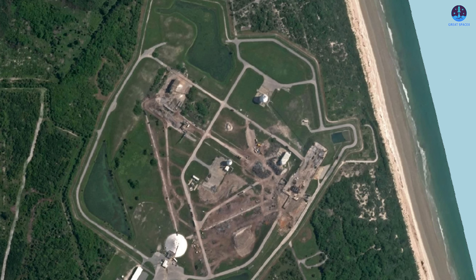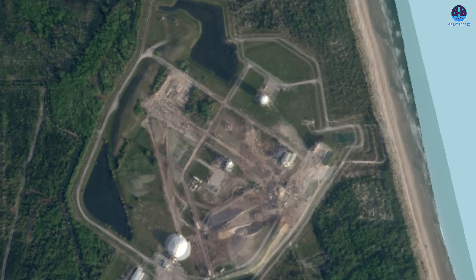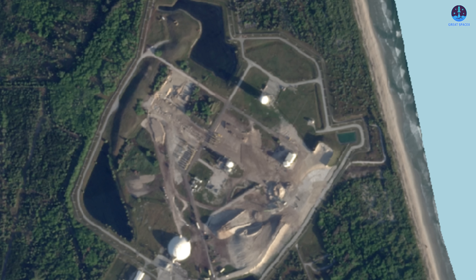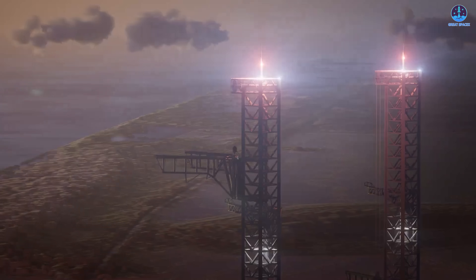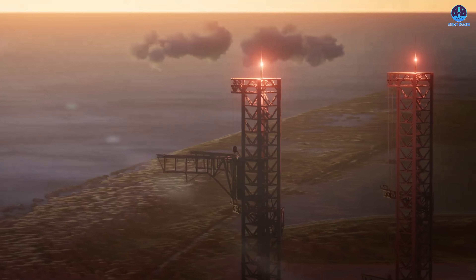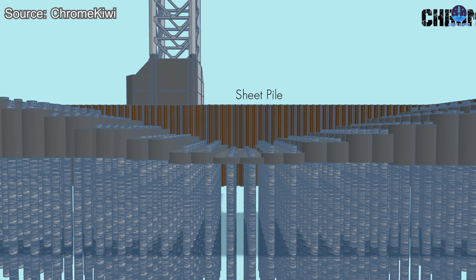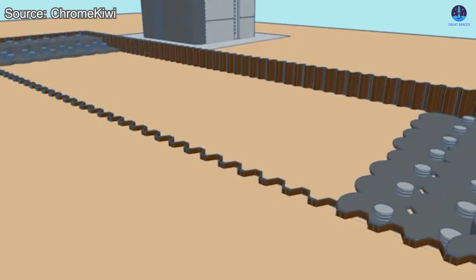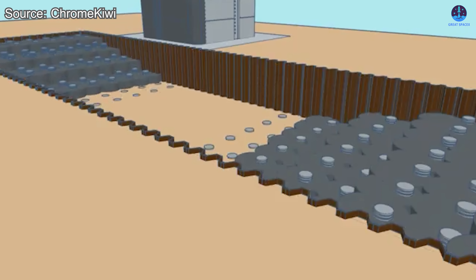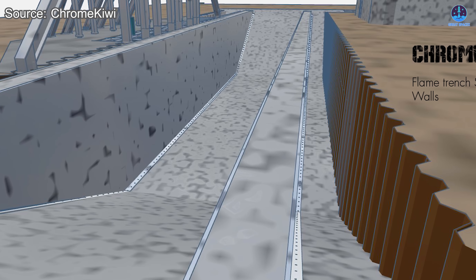SpaceX has already begun work at SLC-37. With demolition finished, crews can now begin preparing the site for two full Starship launch pads. Large foundation pits will be excavated, and steel reinforcement with massive concrete pours will form the base structure for each launch tower. After the tower foundations are complete, tower segments will arrive and be stacked one by one. Mechazilla arms will then be attached, enabling catching operations. Alongside tower construction, engineers will build the flame trench — digging a deep, wide cavity, installing a steel framework, and pouring concrete to form the core structure. Eventually, the flame bucket will be installed inside the trench.